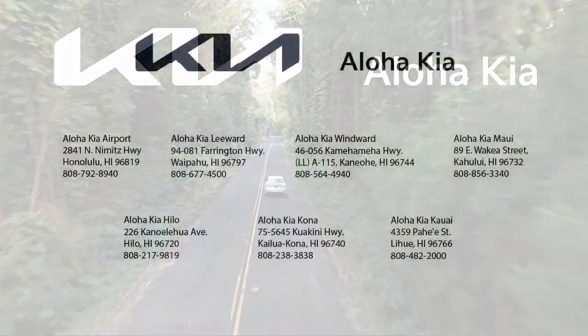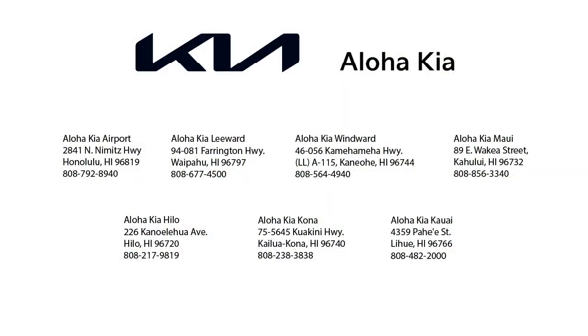So come see us at one of our convenient locations today, and remember, at Aloha Kia, you know a guy.